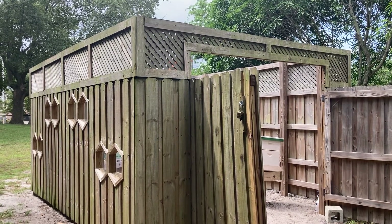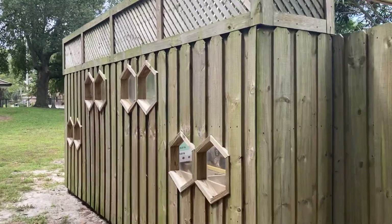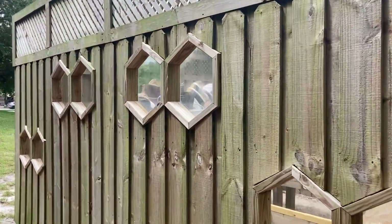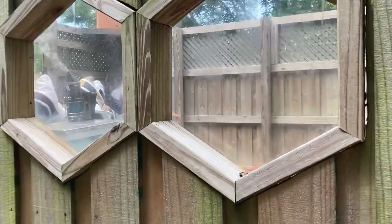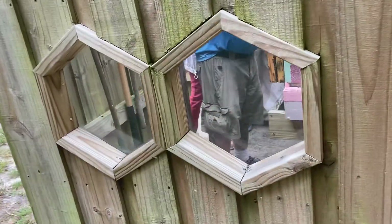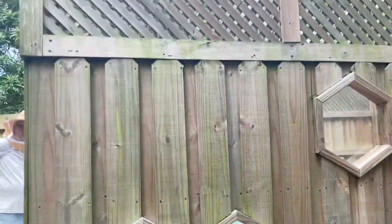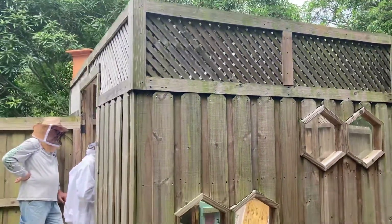This is a beautiful apiary built at Heritage Park in Plantation, Florida. See how you can look through these windows and see what's going on in there. They have windows down here for kids to look into. I think it's a great design, great idea.